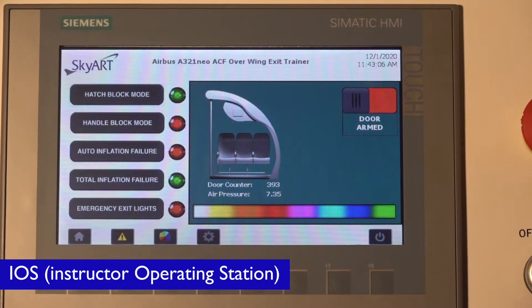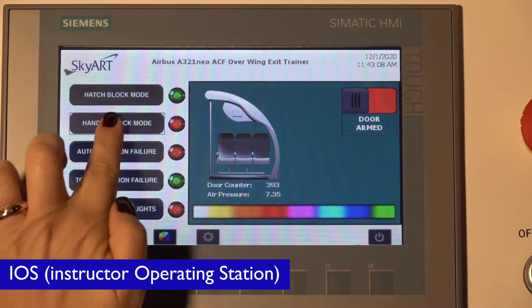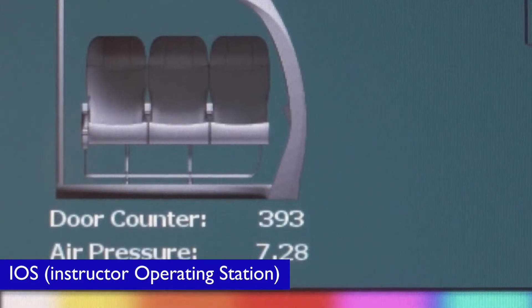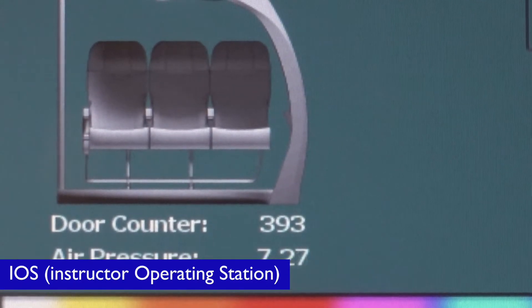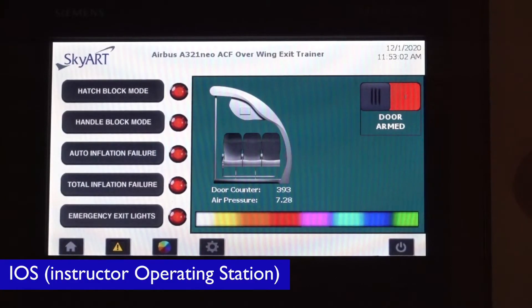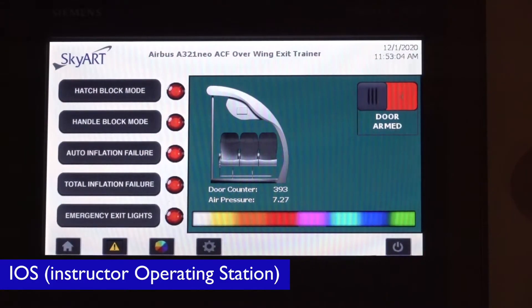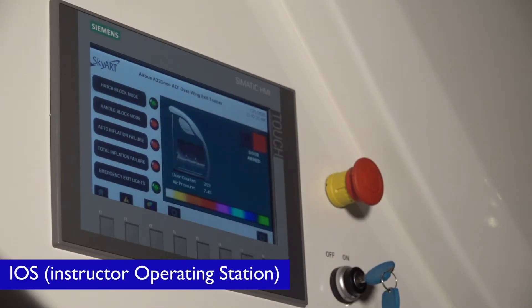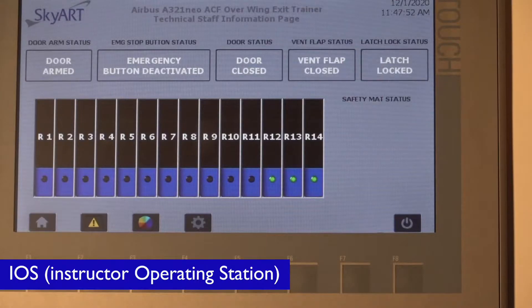The Exit Door Trainer is controlled by a simple touch screen panel installed on the device. The interface includes touch buttons which activate the malfunctions, auto-close functions, arming and disarming, emergency lights, RGB lights, door counter and maintenance page.